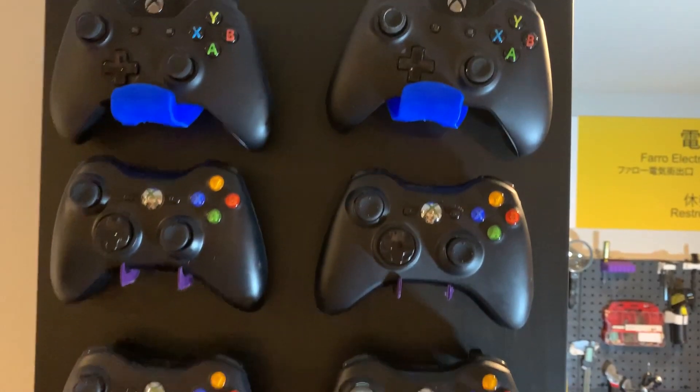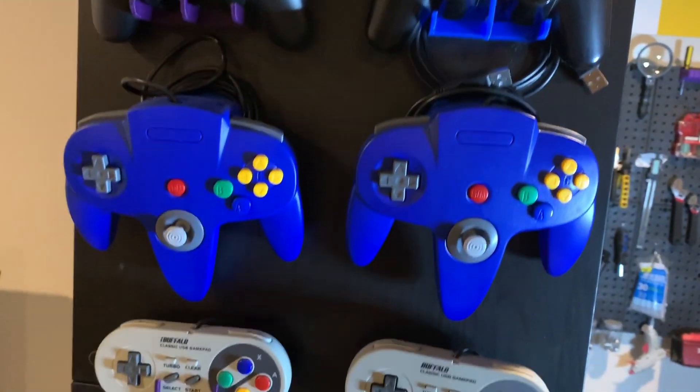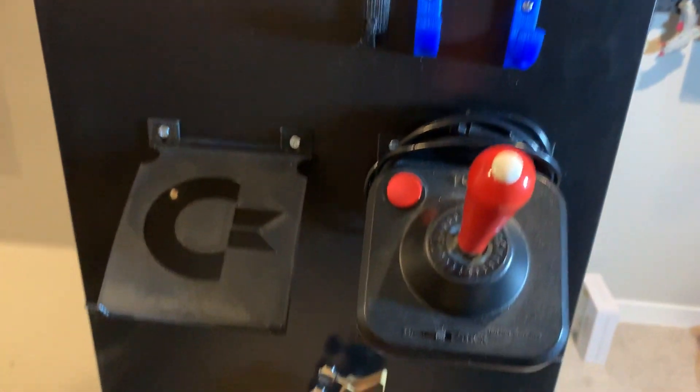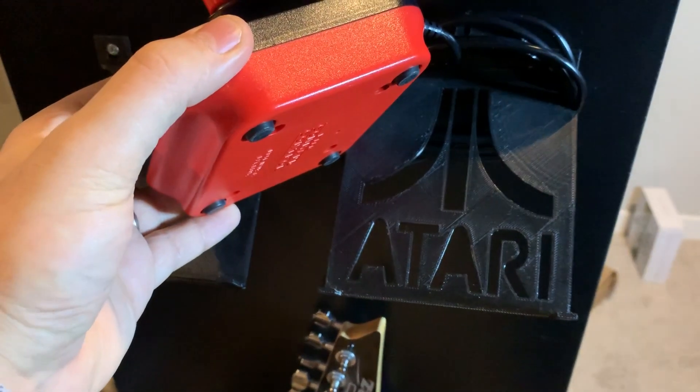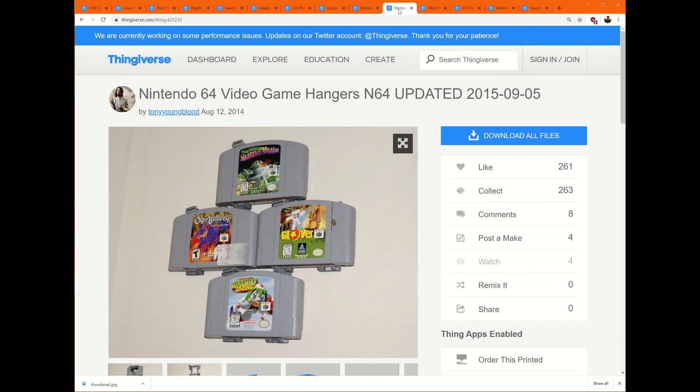Next I want to talk about mounts and cases. I have controller mounts which I really enjoy. When somebody walks into my room, this always catches their eye and I get comments on it — it was a lot cooler than putting all my controllers in a bin and getting the wires tangled. The Commodore 64 and Atari one at the bottom I actually created and uploaded. If you're going to mount something to a wall, there's probably a 3D print for it. Here's one for N64 games — I thought this was really cool. There are 3D prints I would have never thought of, and this one is really slick.